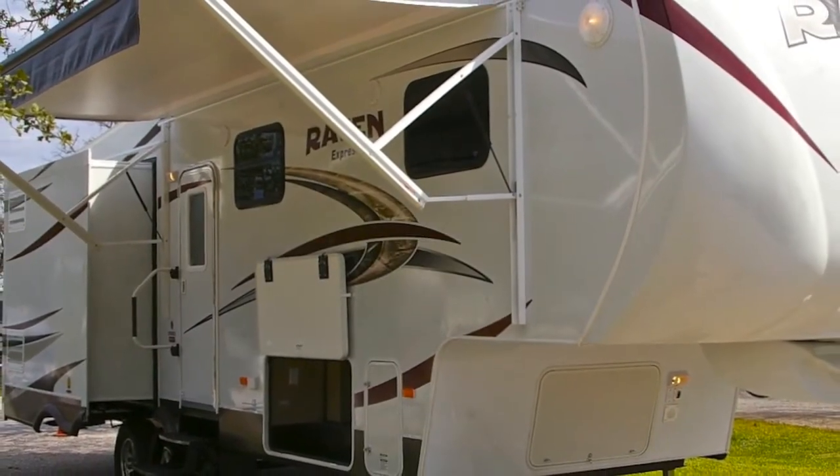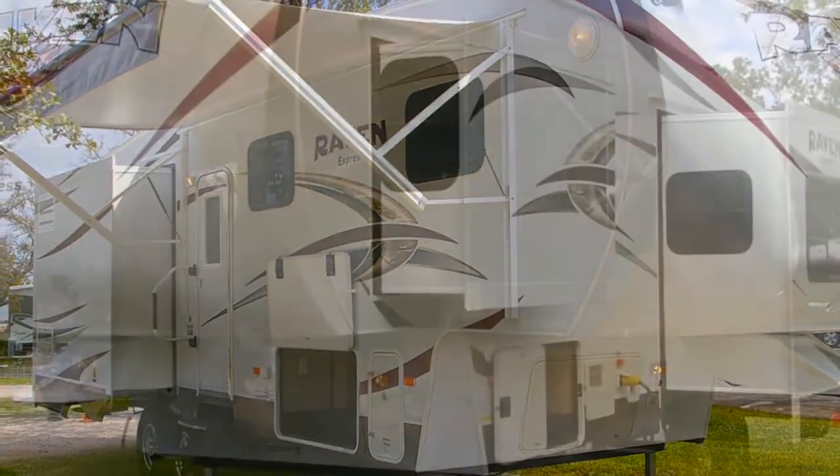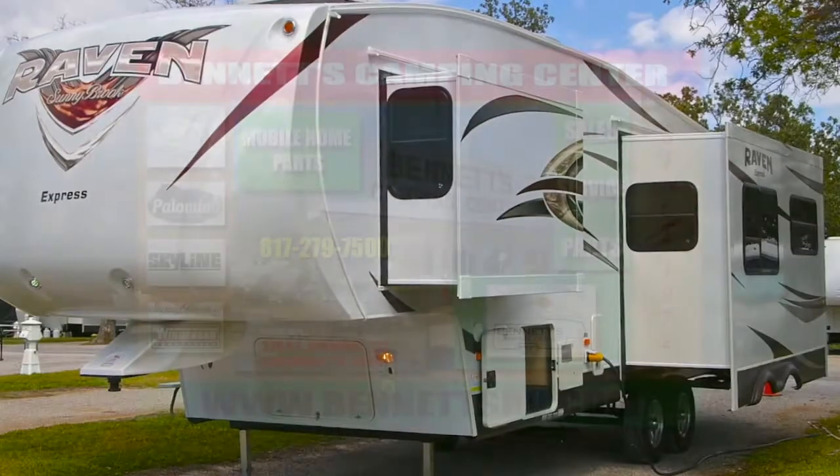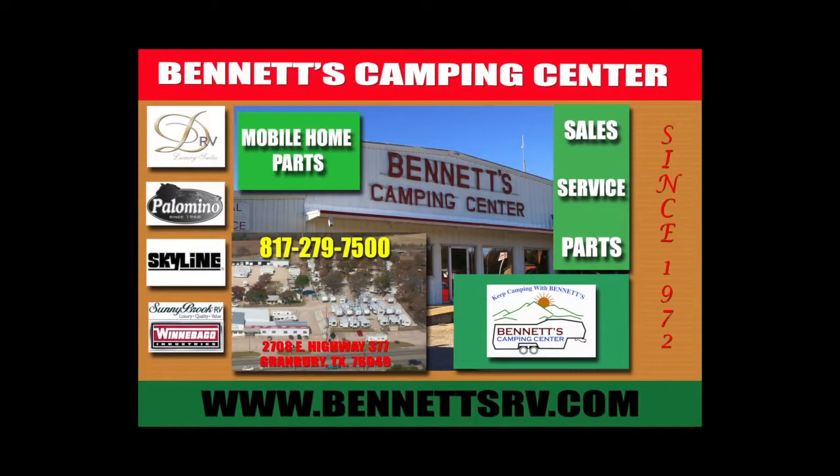We suggest that you come by for a personal inspection of this new 2013 Raven Express. Call us today at Bennett's Camping Center located in Granbury, Texas. Thanks for watching.